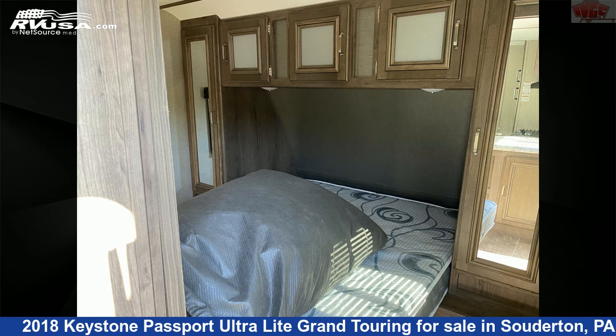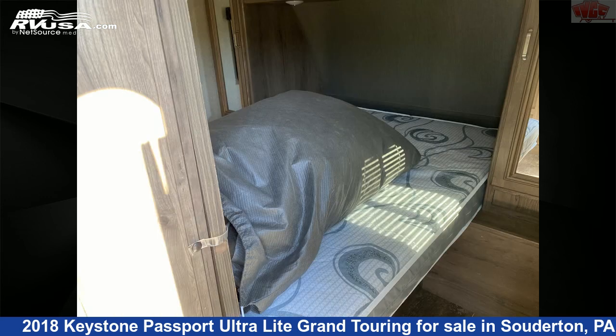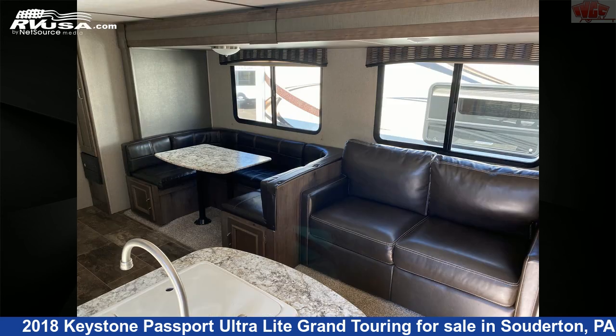The unloaded weight of this 2018 Keystone Passport Ultralight Grand Touring 2920BH is 5,385 pounds.